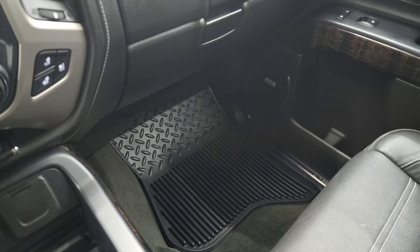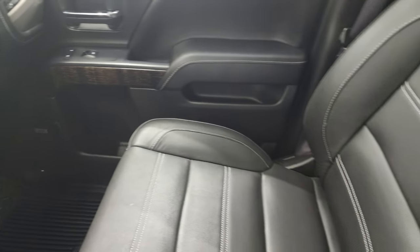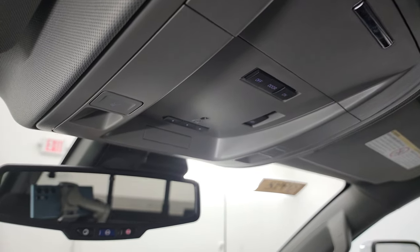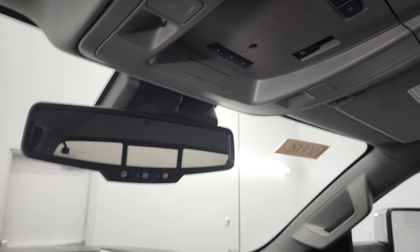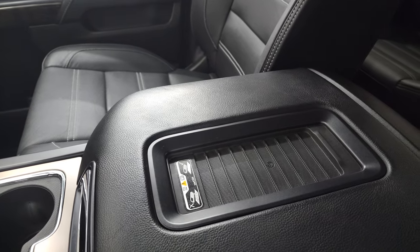Passenger side floor mat and seat are in excellent condition as well — no rips or tears on there. The headliner is in very nice shape. You do get map lights, HomeLink buttons for your garage door and security systems, and OnStar and SOS buttons in that mirror. It does have the wireless cell phone charge pad.